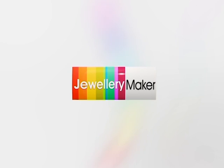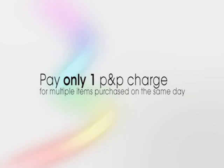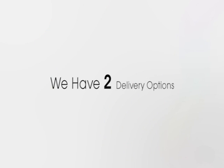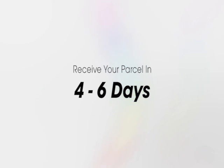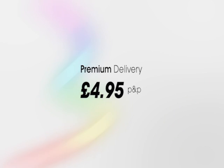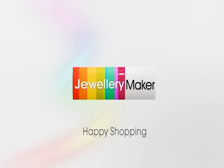When shopping with Jewelry Maker, you can add as many items to your order in one day and only pay one postage and packaging charge. We have two delivery options: standard delivery at just £2.95, with your parcel arriving within four to six days, or premium delivery at just £4.95, with your parcel arriving within three to four days. Happy shopping with Jewelry Maker.